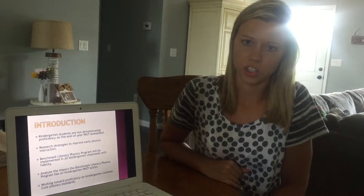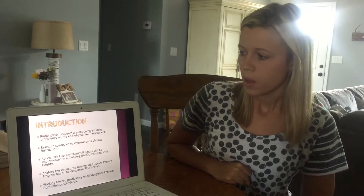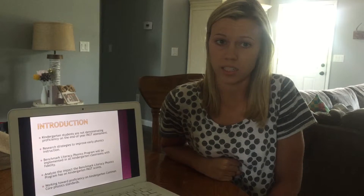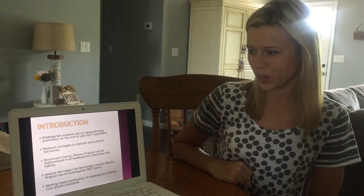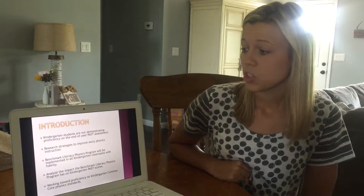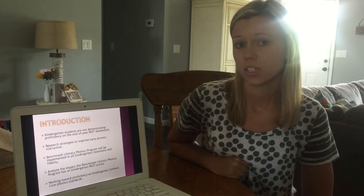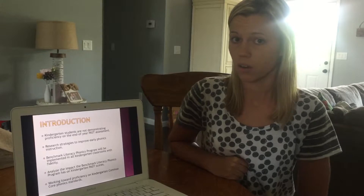Just a brief introduction to our study today. We did this study because kindergarten students are not demonstrating proficiency on their end-of-the-year PAST test scores. This presentation will give you different research strategies that you can use to improve your early phonics instruction to use with your kindergarten and first grade students.